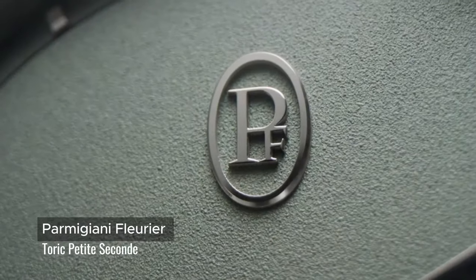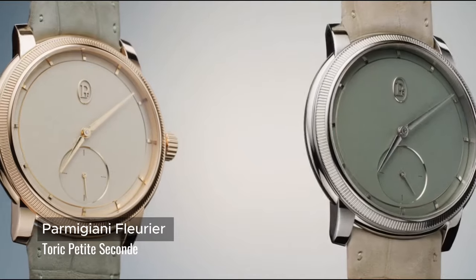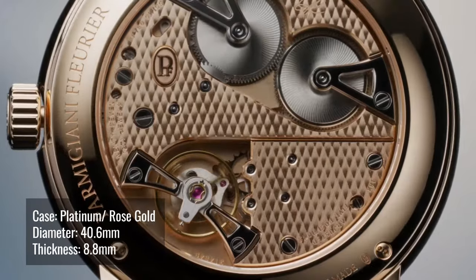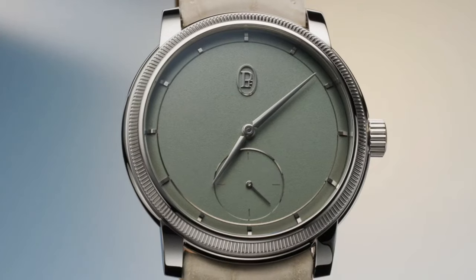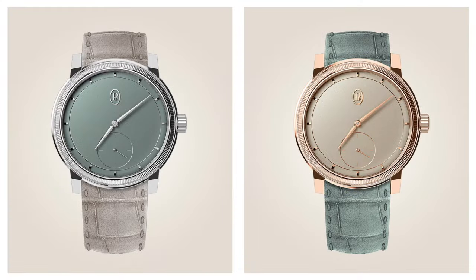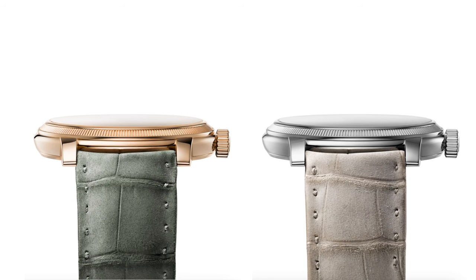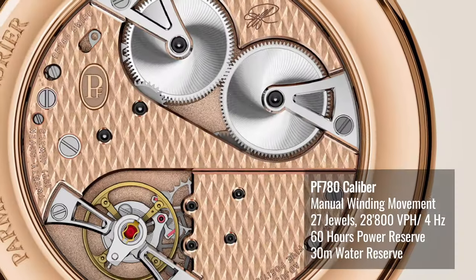With the introduction of the new Toric Petite Seconde, available in rose gold or platinum, Parmigiani Fleurier reaches new heights of masculine elegance. This masterpiece demonstrates exceptional craftsmanship with every element crafted in gold, including the pinnacle of a new manufactured movement and the meticulous hand-finished dials. The large surface of the movement is made out of 18-karat rose gold.